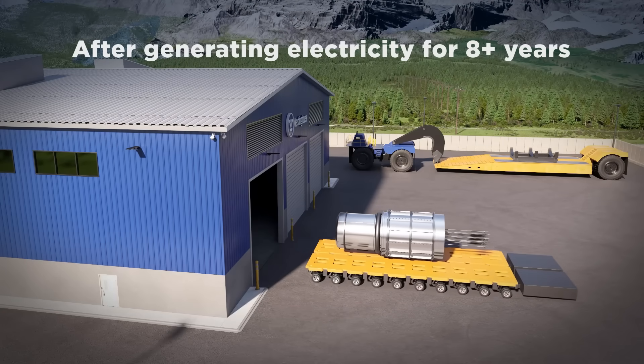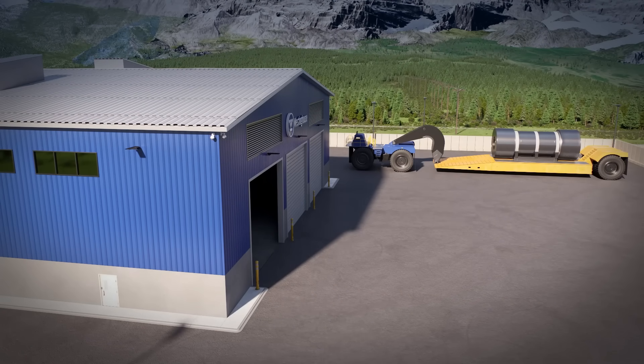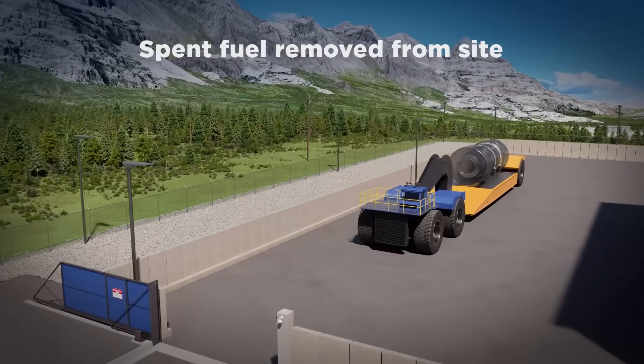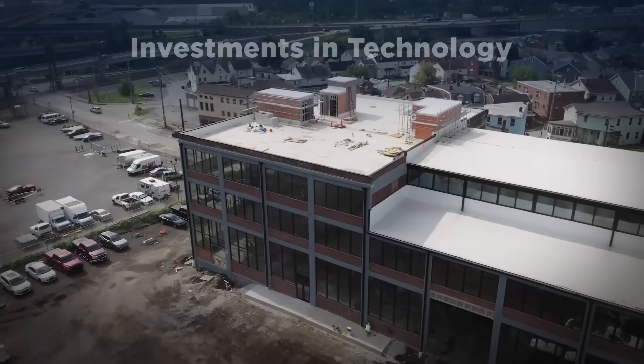After generating electricity for eight years or more, the entire eVinci Micro Reactor, including its spent fuel, is removed from the site — a simple design, functioning like a battery.